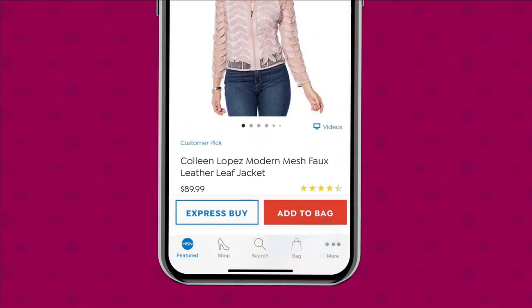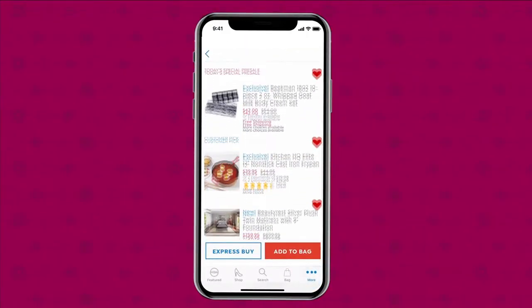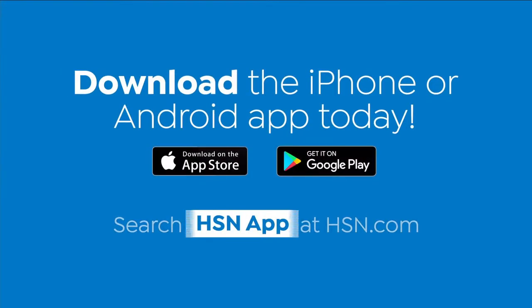All in one place. See it, heart it, save it. Download the app for Apple or Android devices by searching HSN app on hsn.com.